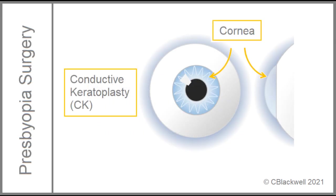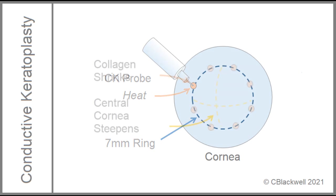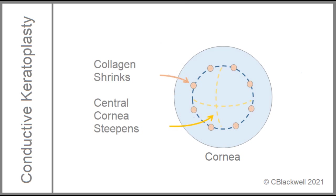There is another procedure that reshapes the cornea called conductive keratoplasty, or CK. The CK probe uses radiofrequency energy directed through the tip to heat a small area of cornea, causing the collagen to shrink. The result of shrinking the peripheral collagen is to increase the curvature of the central cornea, adding plus reading power. Unfortunately, the effect fades with time and it is rarely used now.